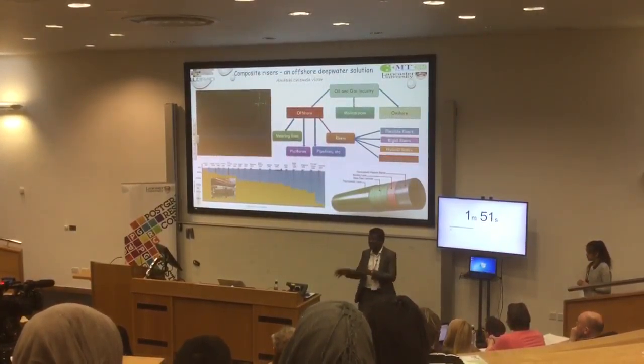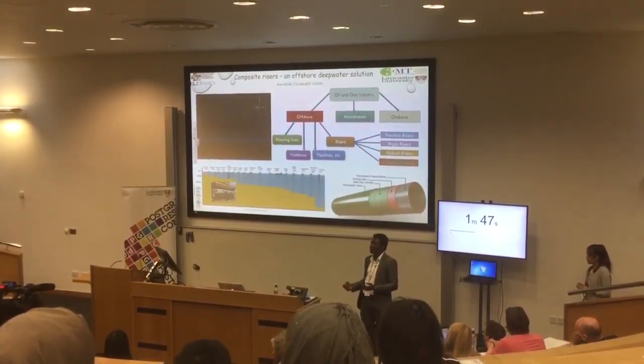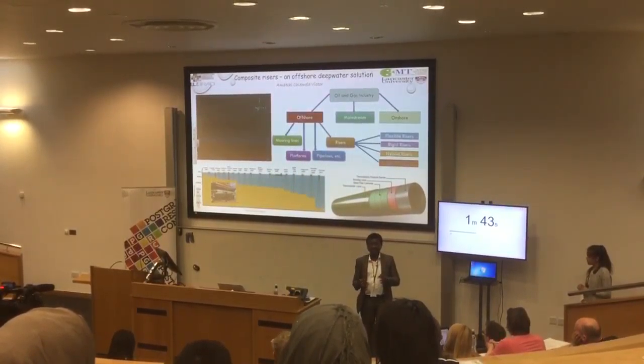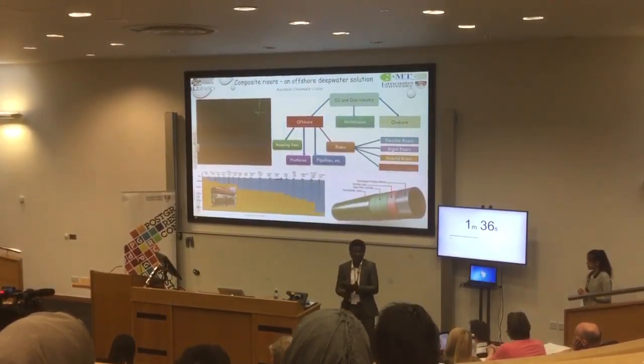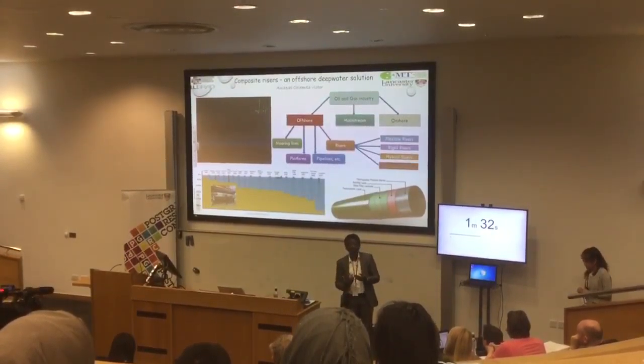But it's not phasing out steel risers. Steel, which we all know, is a benchmark material. It's very strong. But composites are also better in this technology, being that composite risers are light. At the same time, they have good fatigue resistance, that has to do with even the way we use them in forming shapes.